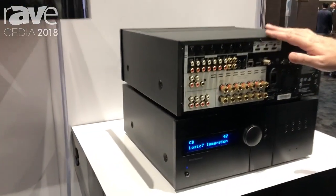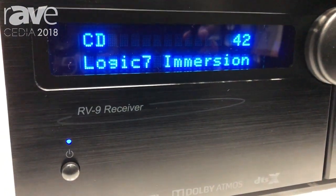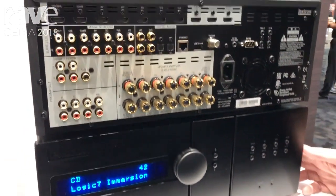Hi, I'm Jim Garrett, Senior Director of Product Strategy and Planning for Harman's Luxury Audio Group. We're here at CEDIA 2018 standing in front of our Lexicon AVR range. This is the RV9, which is the flagship of the AVR range that was just recently introduced for our Lexicon brand.